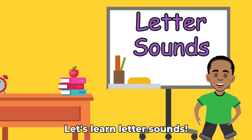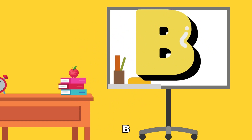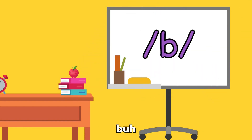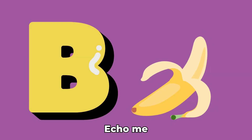Let's learn letter sounds. Today's surprise letter is B. B is the second letter in the alphabet. B makes the sound B. Echo me. B.